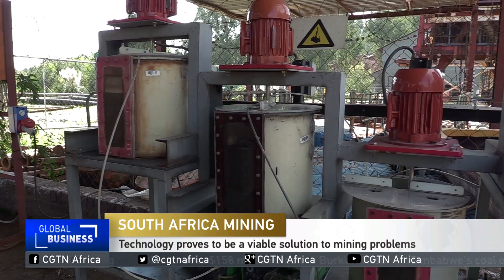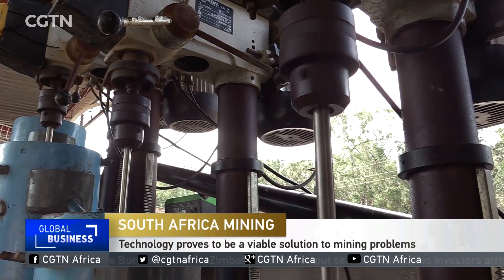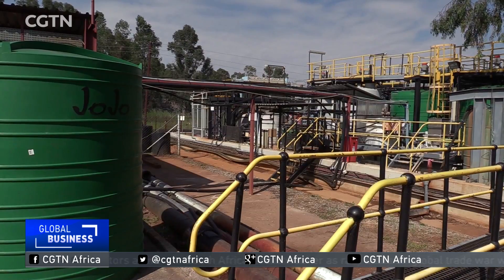MINTEC gets its funding from central government, but it's had to tighten its belt as the state looks to cut costs and increase revenue to avoid a ratings agency downgrade. MINTEC has been working on resolving the acid mine drainage challenge created by the mining sector in Gauteng and the Free State.